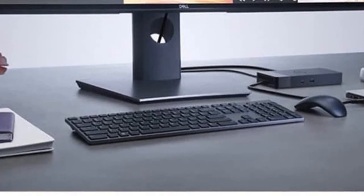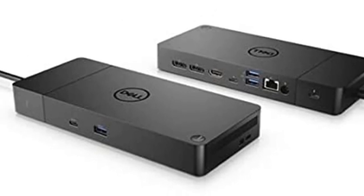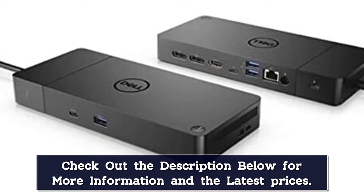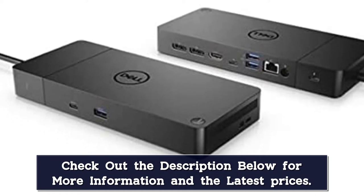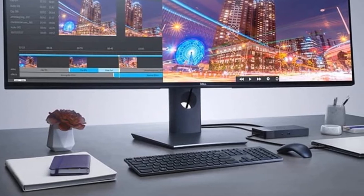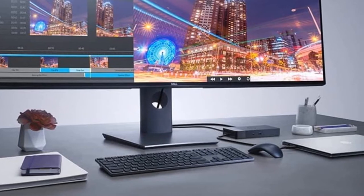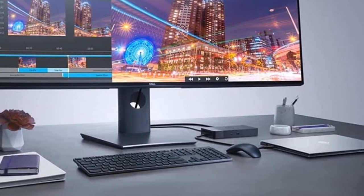With support for up to 3 displays — including a single 5K and dual 4K monitors — you can connect to everything you need, clean and clutter-free. Stay productive by mounting your dock behind your monitor or under your desk with the optional secure VESA mount, which offers complete flexibility with a built-in 0.8-meter cable. With Dell Client Command Suite and Microsoft System Center Configuration Manager, you can quickly update your firmware without rebooting your dock.